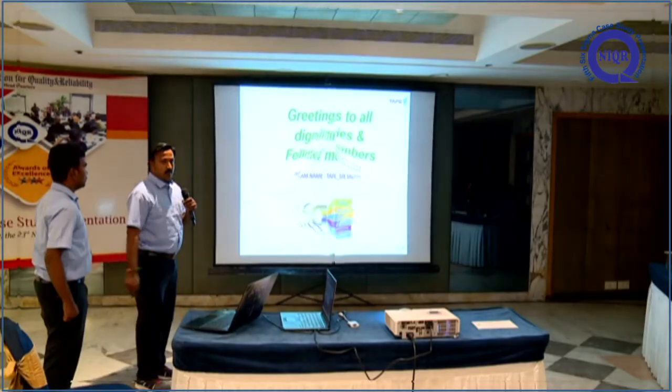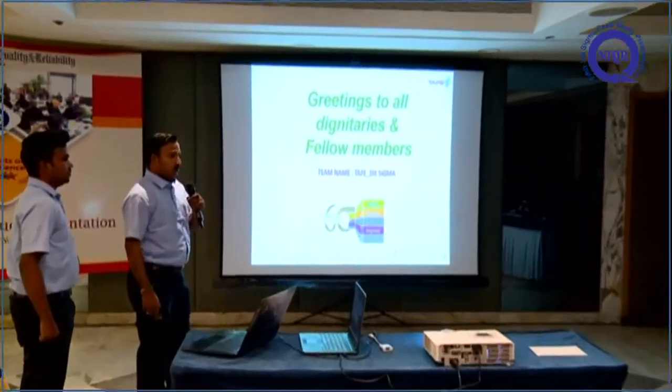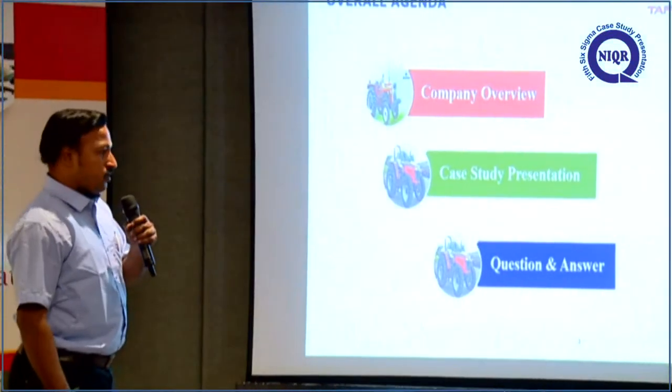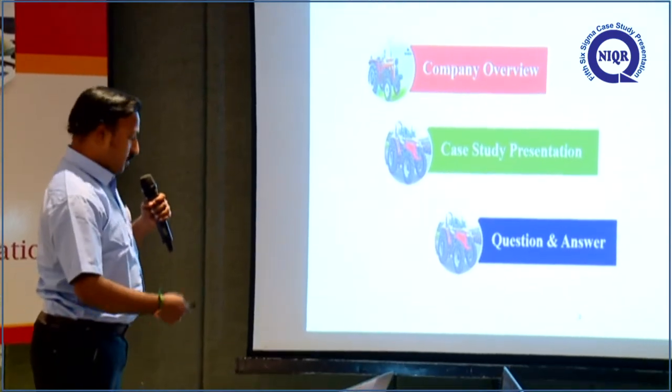Welcome. We are from TAFE Tractors and Farm Equipment Limited, paint shop team. This is the overall agenda of today's presentation: company overview, case study presentation, and question and answer.